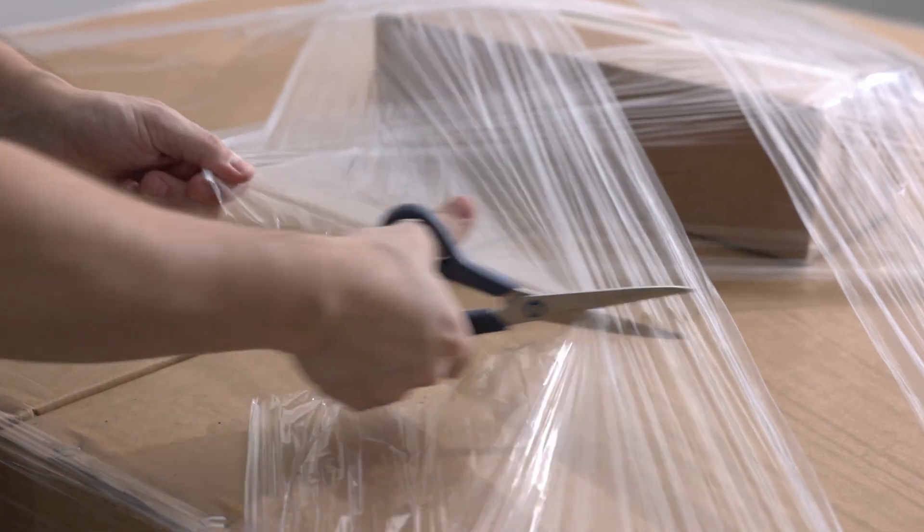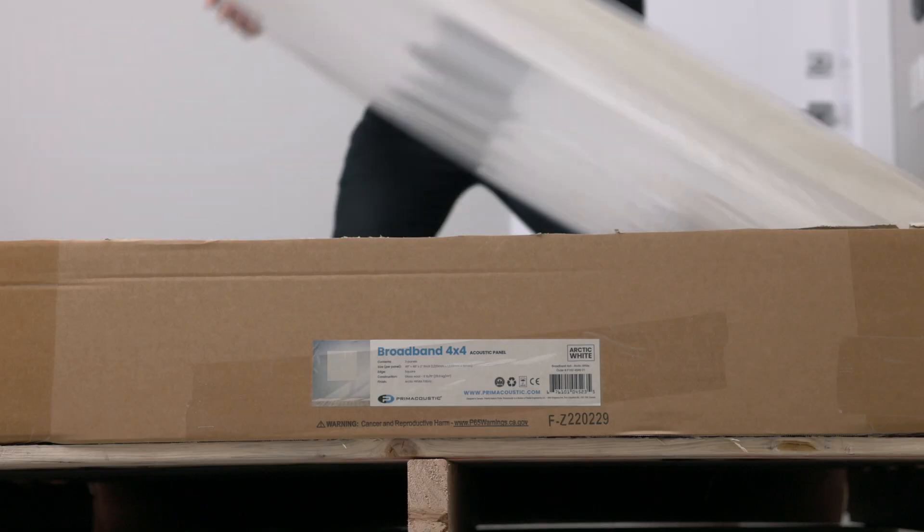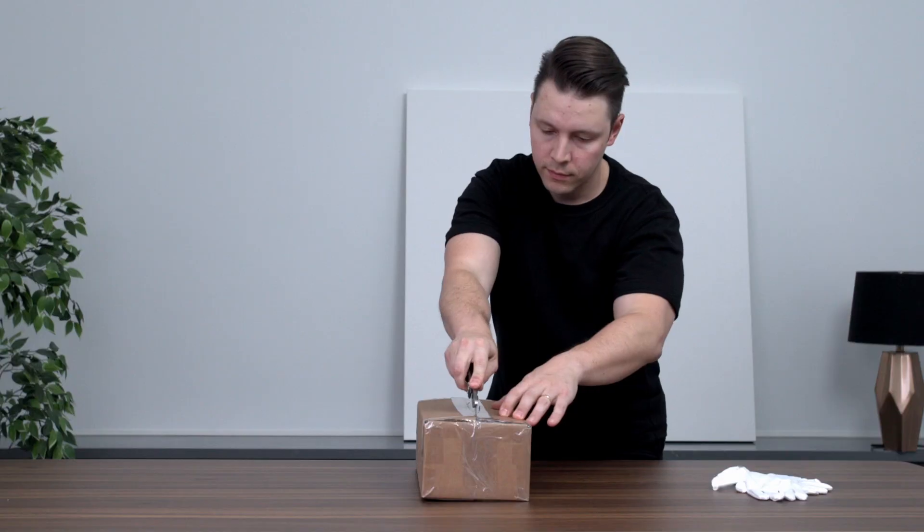I was impressed by how easy and convenient it was to place my order. The panels arrived in a few days in a well-packaged palette with everything I needed for installation.